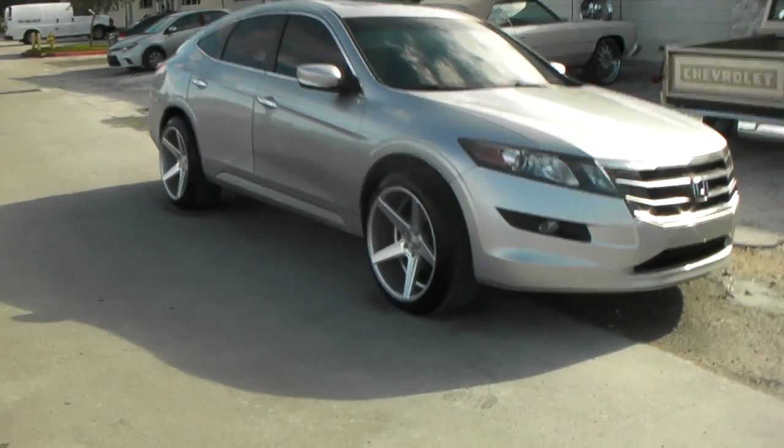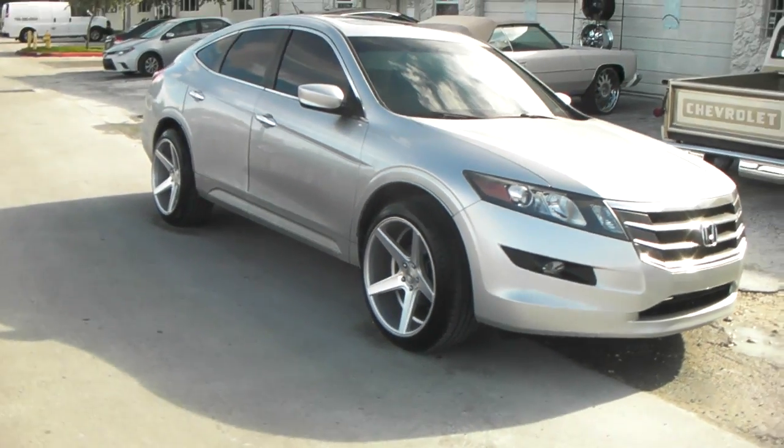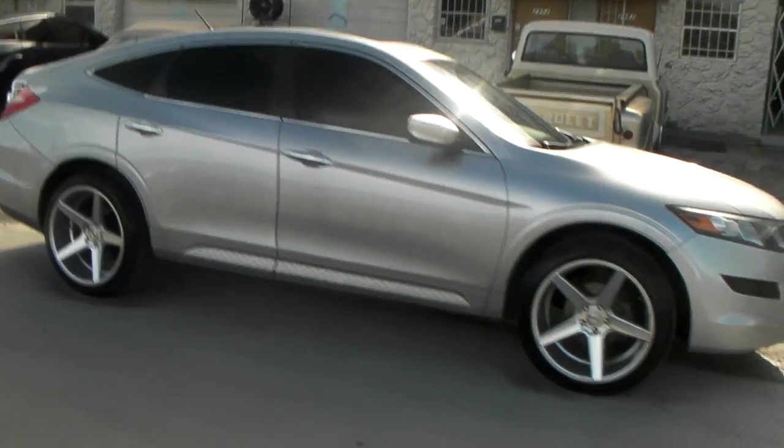Give you a look at that concave. These are 20 by 10 and a half all the way around with a plus 35 offset. Could go a little bit higher on the offset — it does stick out a little bit — but this is exactly what the customer wanted, so this is what we have.